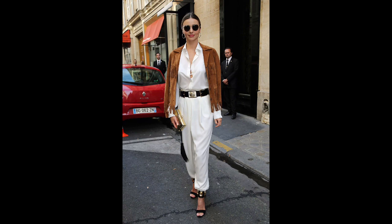However, you can also combine a fringed suede jacket with dresses, suits, and jeans, depending on your preference.